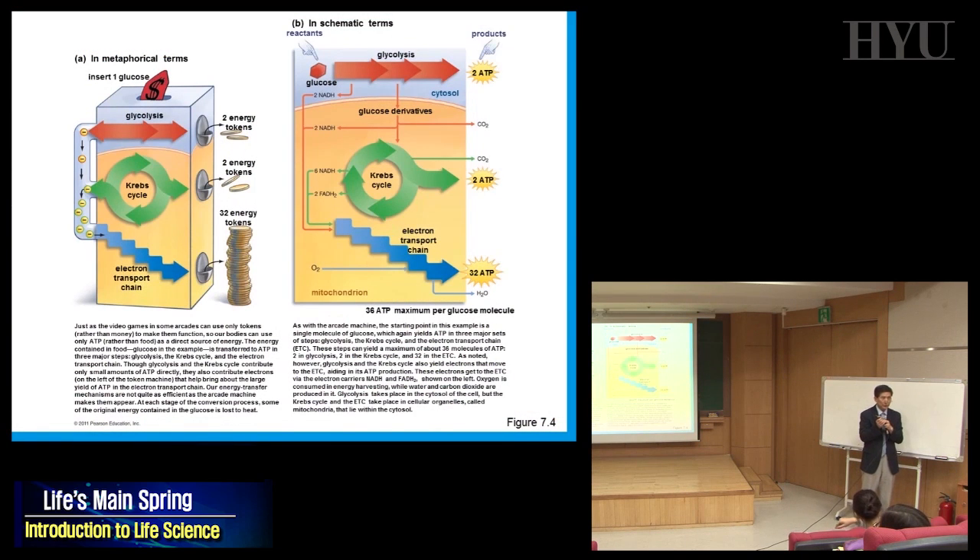Here is the big picture: put in one molecule of glucose and it goes through three steps. Glycolysis makes two ATP; the Krebs cycle makes two ATP; but the electron transport chain is the jackpot — it makes 32 ATP. To go through the ETC, you need oxygen. That's why we need to breathe. Total: 36 ATP per one glucose molecule.